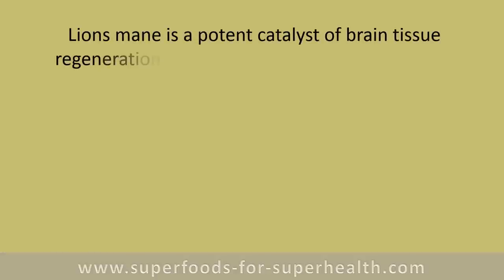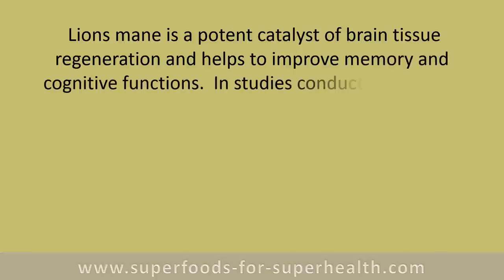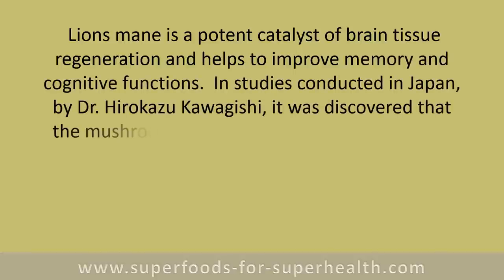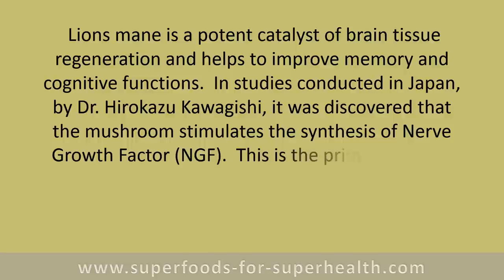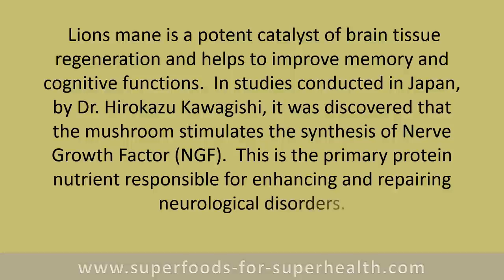Lion's mane is a potent catalyst of brain tissue regeneration and helps to improve memory and cognitive functions. In studies conducted in Japan by Dr. Hirokazu Kawagishi, it was discovered that the mushroom stimulates the synthesis of nerve growth factor (NGF), the primary protein nutrient responsible for enhancing and repairing neurological disorders.